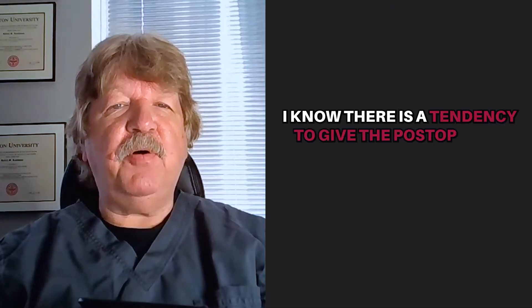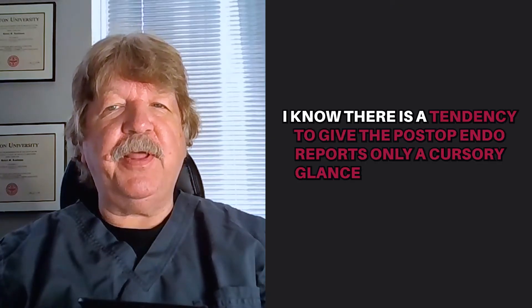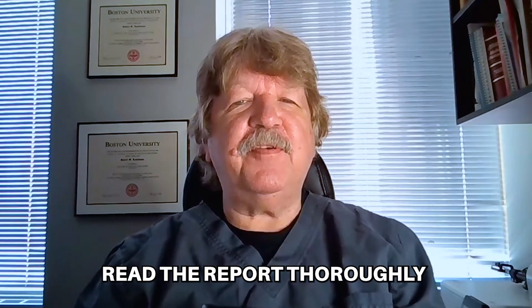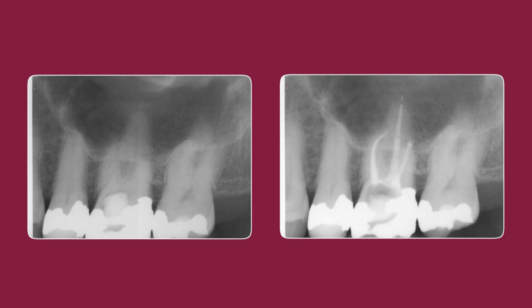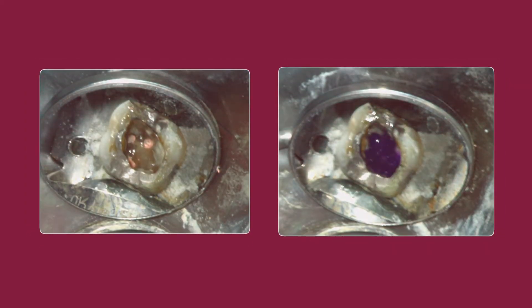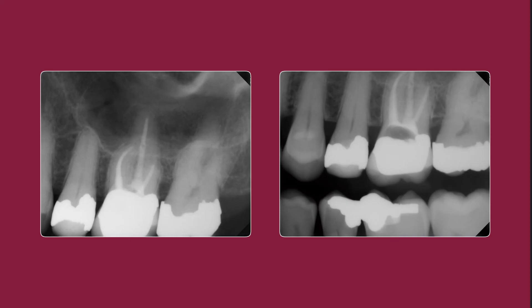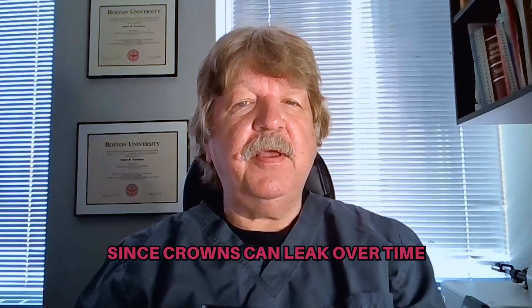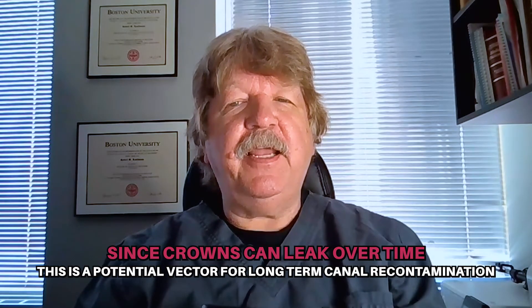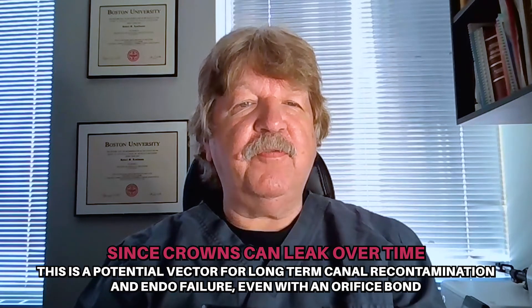I know there's a tendency to give the post-op endo reports only a cursory glance before they're filed in the patient's chart, but when restoration of the tooth is indicated, make sure to read the report thoroughly so that this mistake doesn't happen. It's very frustrating to work hard to endo-treat and seal a tooth, only to have it return on recall with a cemented crown over what is essentially a gigantic void in the access. Since crowns can leak over time, this is a potential vector for long-term canal recontamination and endo failure, even with an orifice bond.